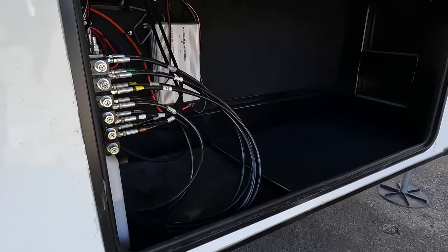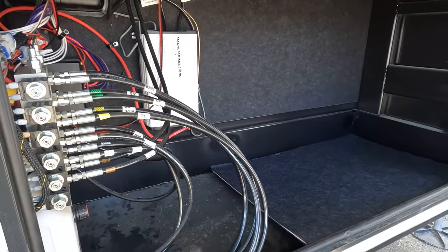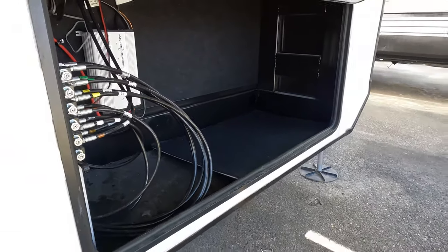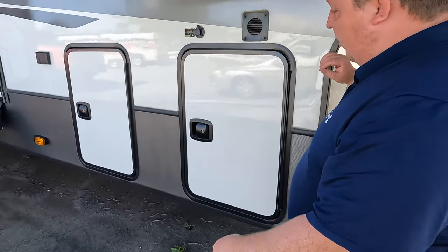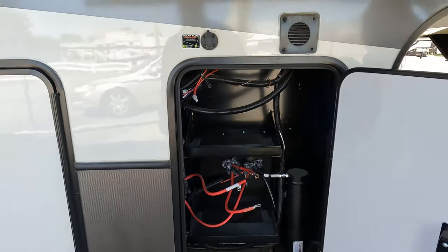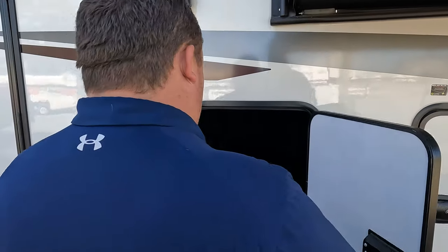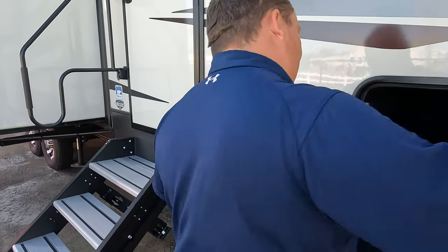Coming down the side, we have storage and hydraulic leveling. This unit does appear to be prepped for the Onan — double-check that if you're seriously interested. There is an inverter right there. This does have six-point hydraulic auto-leveling. If you want to add a Zamp solar panel, you can. Coming down the side, there is a little bit of storage, pass-through, power on the outside, and prep for the Fury, plus marker lights.